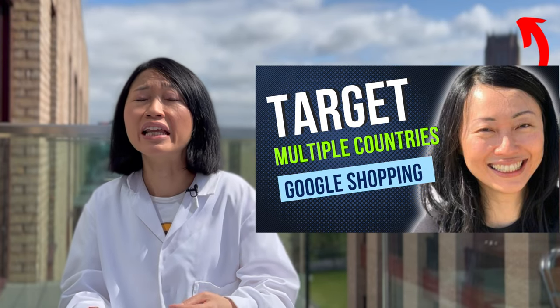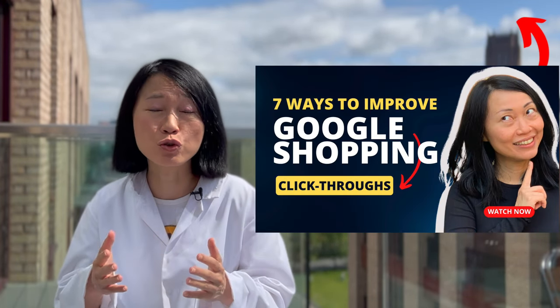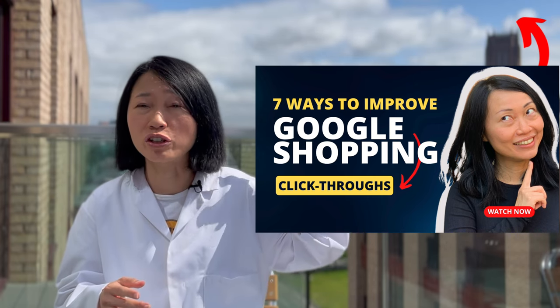If you are a last-minute person and only set up the promotion one or two hours before it starts, most likely that special offer tag on your shopping ad is not going to start showing up as planned. I hope this video gives you a great tool to add to your toolbox to boost your holiday marketing strategy this coming season. If you want to learn about how you can target your products in multiple countries, check out my other video on targeting multiple countries for your products on Google Shopping. And if you want to get more click-throughs on your Google Shopping ads, check out my video on 7 ways to get more click-throughs.